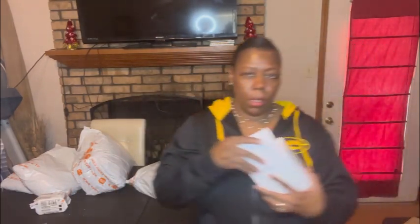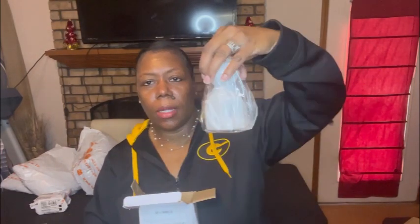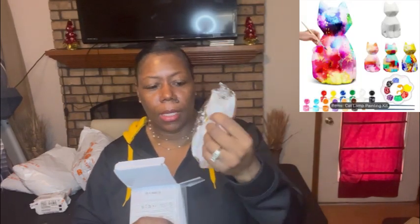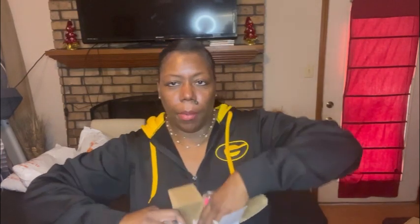I also got my daughter a little art set — it has a little cat she can paint using the included paints, and I bought a little dabber she can use with it or with something else. It comes with the whole little set with paint. That's a fun little Christmas gift she can use to get painted all over everything.